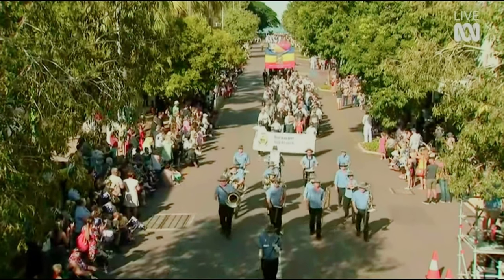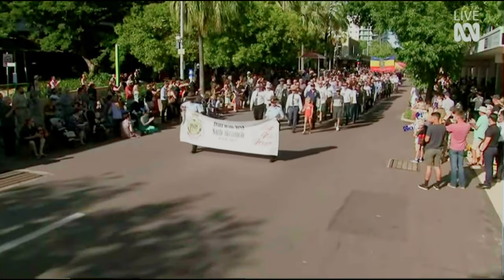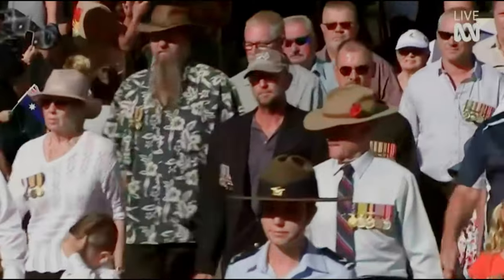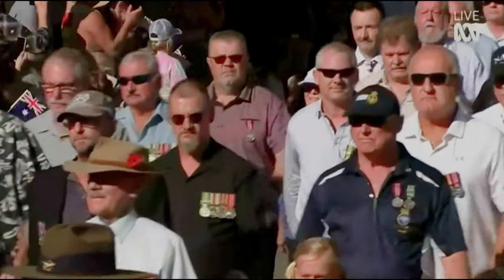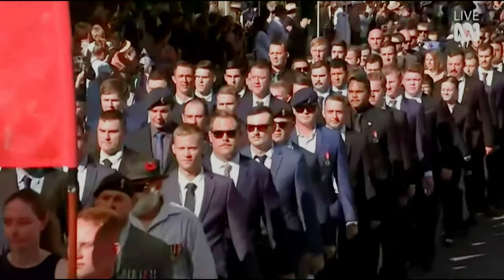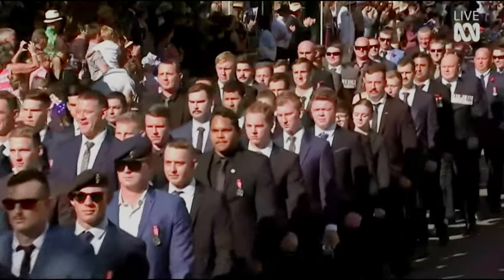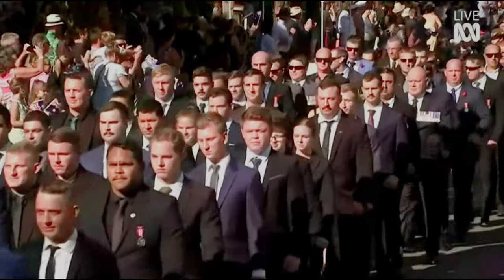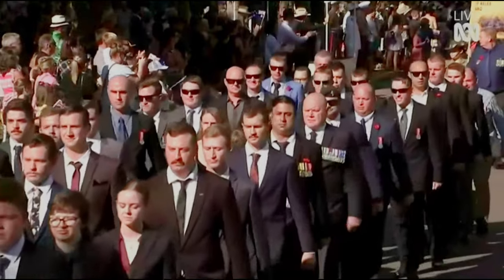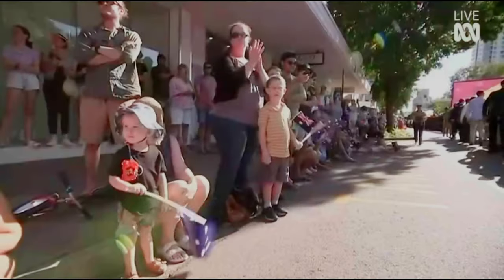Here we have the RSL coming up now. They're not current serving personnel and aren't in uniform, but their medals are from World War II, Korea, Vietnam, Iraq and Afghanistan. This is the RAEME Association of the Northern Territory. Their banner is blue, yellow and red and has a rampant unicorn with lightning behind. The letters R-A-E-M-E stand for Royal Australian Electrical and Mechanical Engineers.